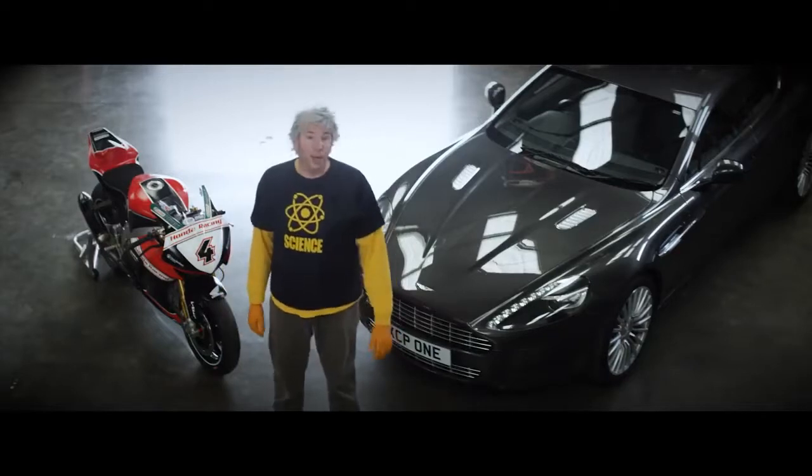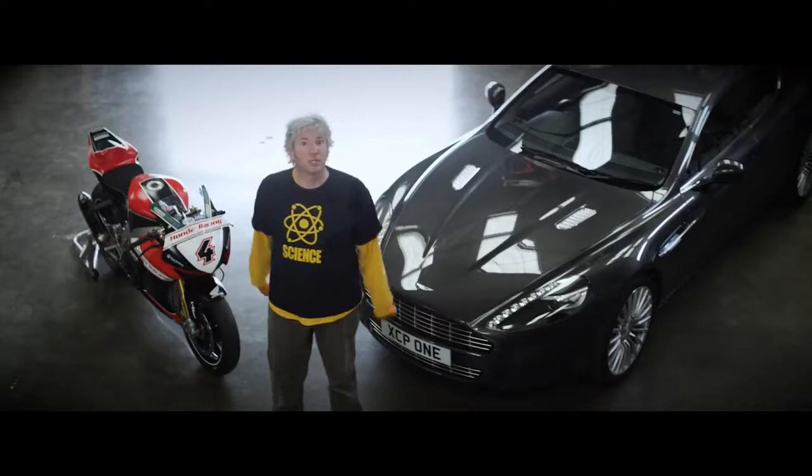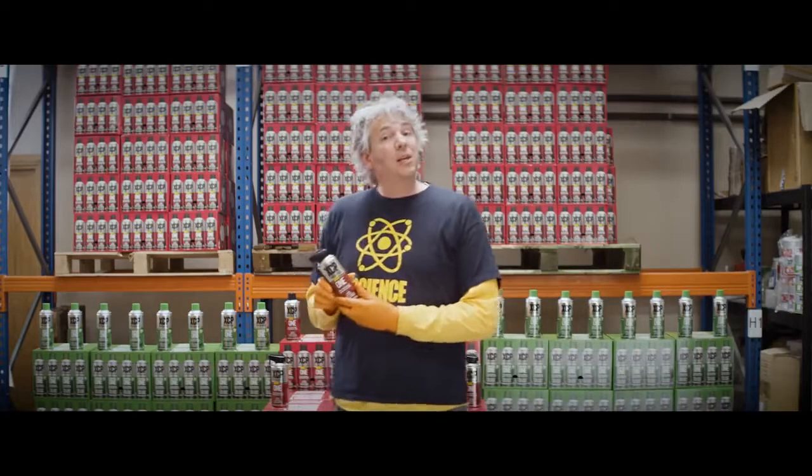Hello, I'm Ed China, and I'm here to show you something exceptional. It's not these — something way more exceptional than these. It's this little can.